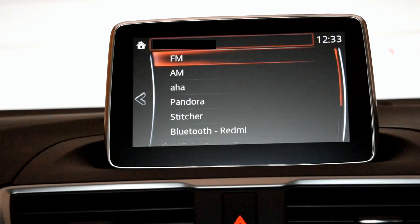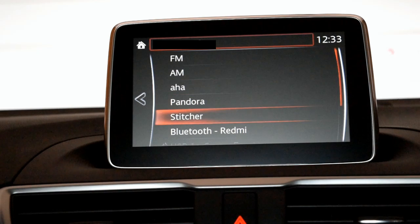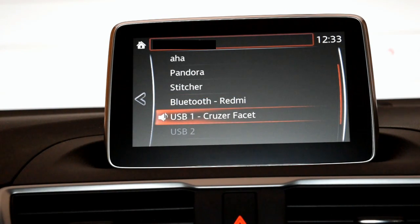In terms of FM/AM, that's pretty self-explanatory. In terms of Bluetooth and USB, that's self-explanatory as well as the CD player.